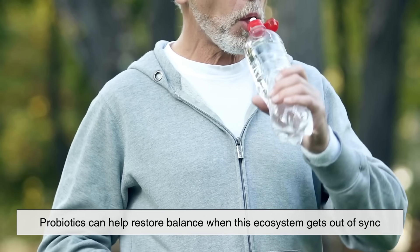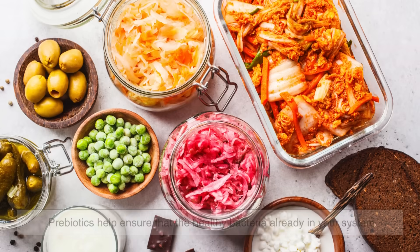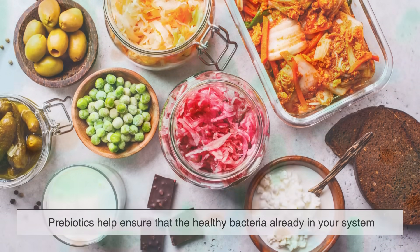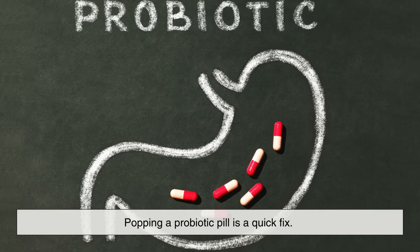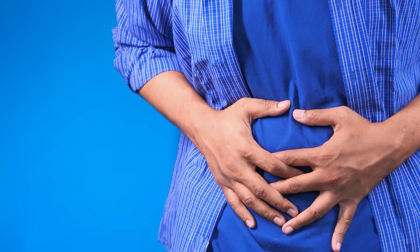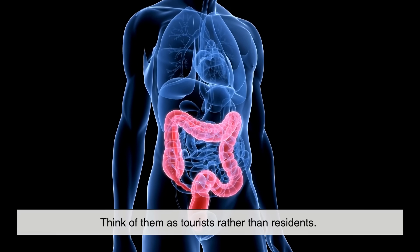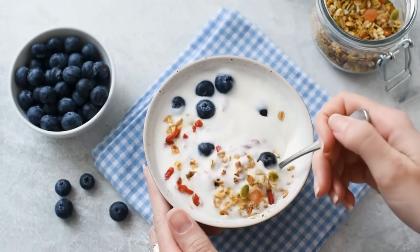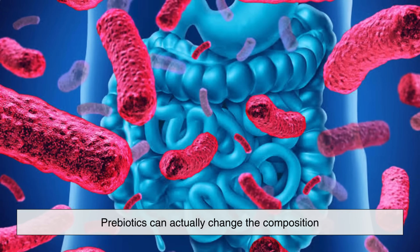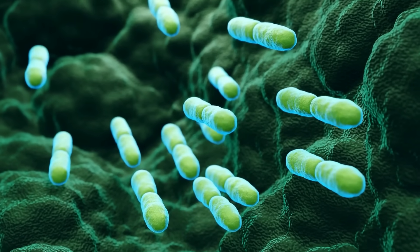Probiotics can help restore balance when this ecosystem gets out of sync, such as after an illness, stress, or poor dietary choices. Prebiotics help ensure that the healthy bacteria already in your system continue to grow and out-compete the bad guys. One common misconception is that popping a probiotic pill is a quick fix. But probiotics don't permanently colonize the gut — many of them pass through and only stay temporarily. Think of them as tourists rather than residents. Their benefits often depend on taking them regularly and pairing them with prebiotic-rich foods. In contrast, prebiotics can actually change the composition and activity of your gut bacteria over time, creating a longer-term impact on your microbiome health.